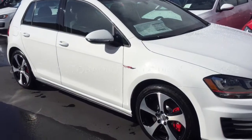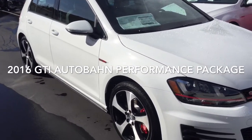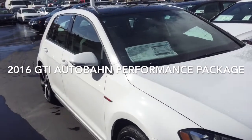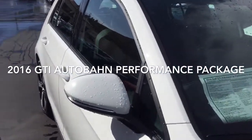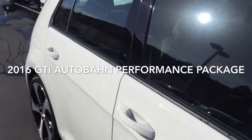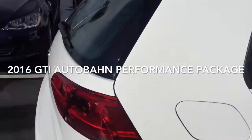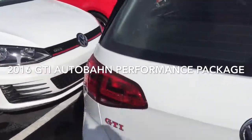If you'd like something a little more fully loaded, this is a 2016 GTI Autobahn with performance package. A really nicely equipped car — it also has a lighting package that gives you the Bi-Xenon LEDs, sunroof, keyless entry, and push-button start.